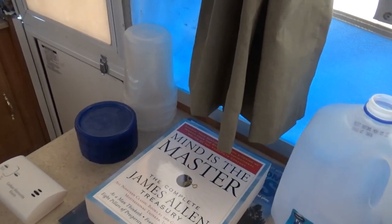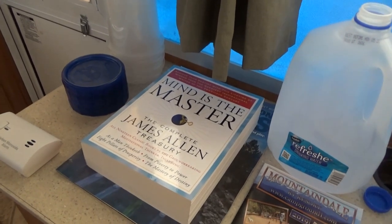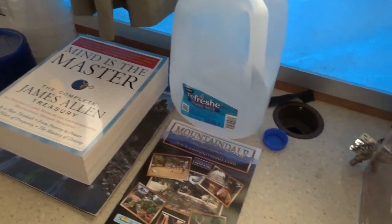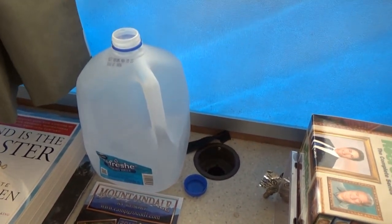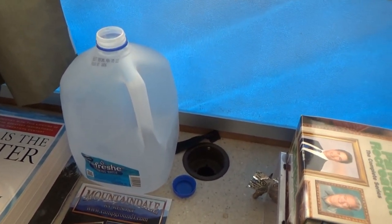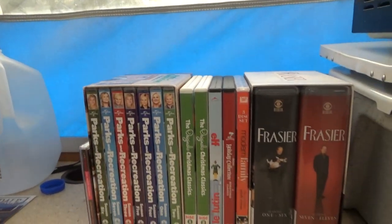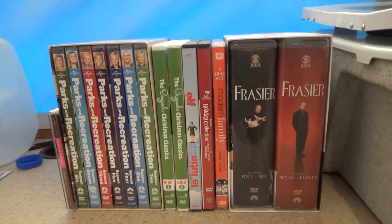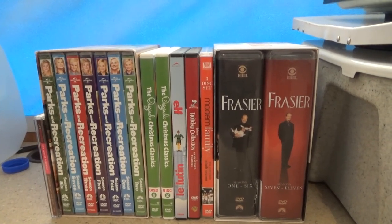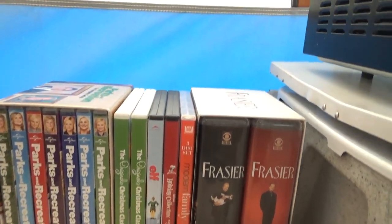Coming down here, I got my late night piss bucket right there. My reading material — James Allen, a lot of motivational stuff. Map of the campground. I don't have any running water right now so I bring in water by the gallon from the hose outside. Got some DVDs: Parks and Recreation, Frasier, Modern Family, and then all the Christmas and Thanksgiving classics — Peanuts, Frosty Snowman, all that good stuff.